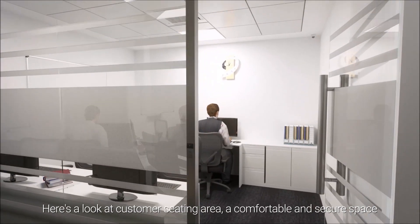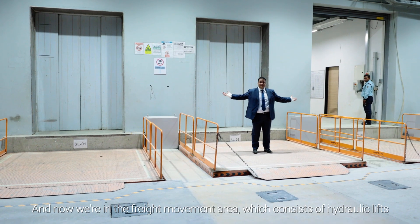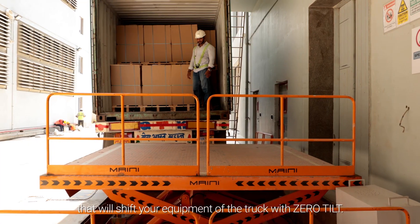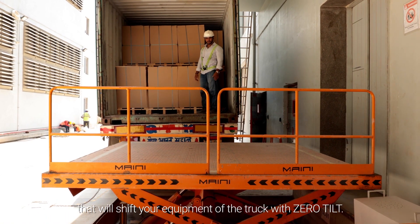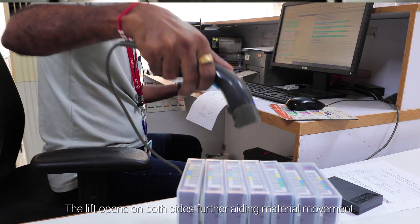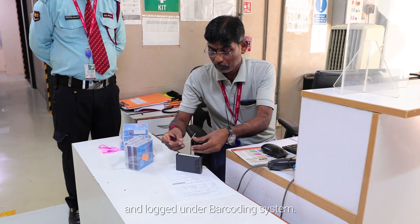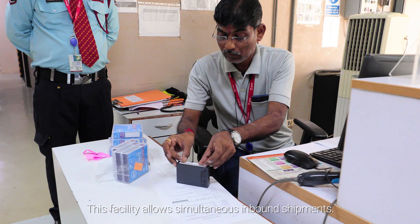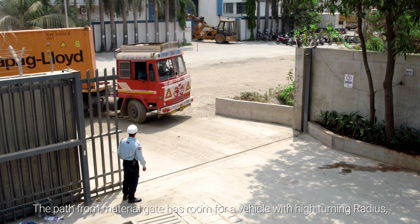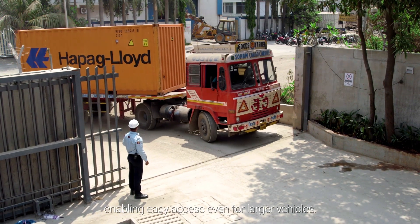Here's a look at the customer seating area, a comfortable and secure space for client teams to work. Now we are in the freight movement area, which consists of hydraulic lifts that will shift your equipment off the truck with zero tilt. The lift opens on both sides, further aiding material movement. Inside the facility, the material is scanned and logged under a bar-coding system. This facility allows simultaneous inbound shipments. The path from the material gate has room for a vehicle with a high turning radius, enabling easy access even for larger vehicles.